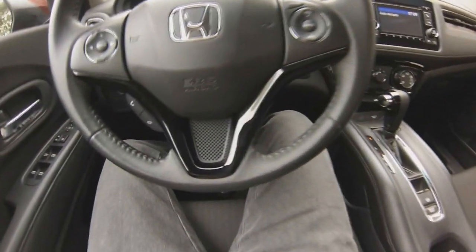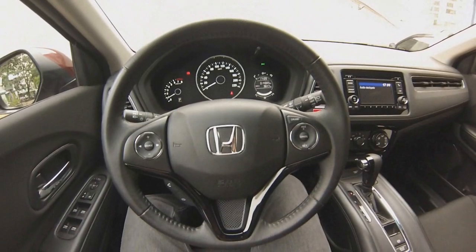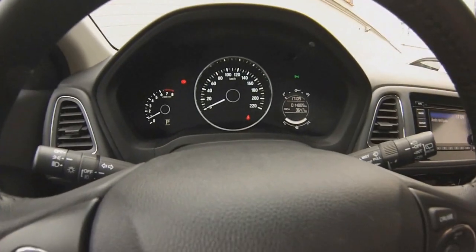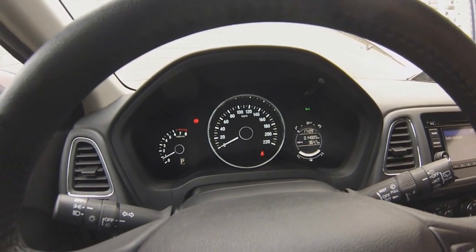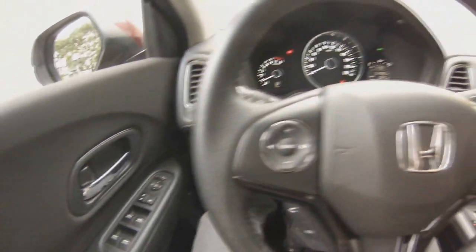Another highlight of the vehicle — typical of Honda — is the steering wheel of small diameter, which gives a great grip. On the right side, we have access to the onboard computer; everything is very simple and very clear. On the side there is the wiper stalk and other functions.